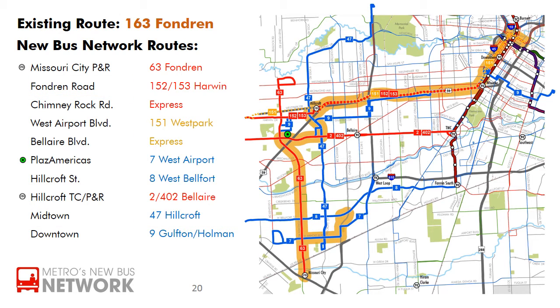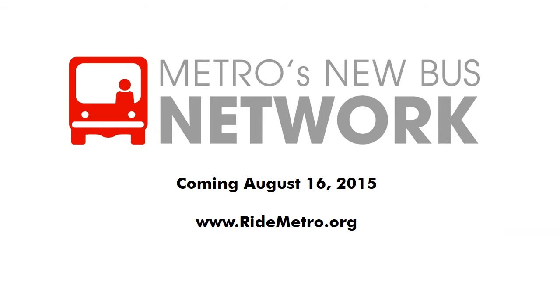The routes highlighted are the ones current riders of the 163 Fondren are most likely to find useful, but remember that the new bus network will connect the region in a number of new ways. Visit ridemetro.org for more detailed information and use the trip planner to see if a different route may get you to your destination faster than ever. See you on board Metro's new bus network coming August 16th, 2015.